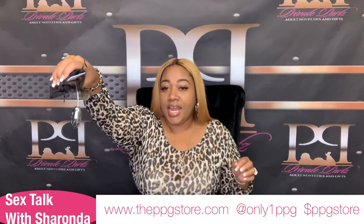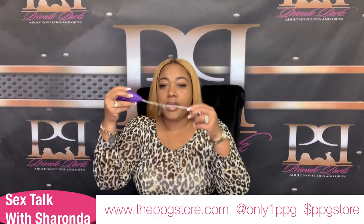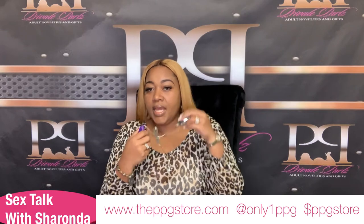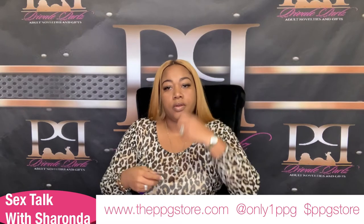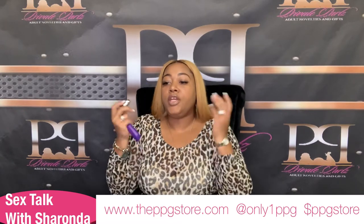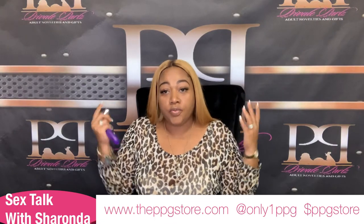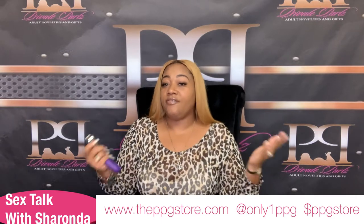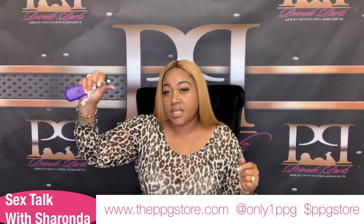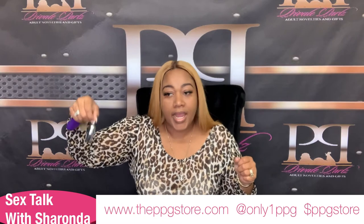This is what the standard bullet looks like. It's on the card. It's multi-speed. We can put it on the clitoris, on the nipples, on the nuts. We can suck dick with it while stroking, playing with the nuts with it on the head of the dick. We can do so much with the bullet. The bullet is one of those toys that's really an introductory toy because it's very inexpensive, but at the same time you can get a whole lot going on. When a woman comes in the store and says she's never had a toy before, the first thing we show her is the bullet. These bullets are $4.20 today here at the PPG store.